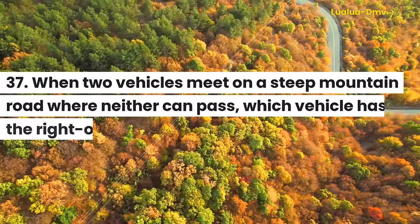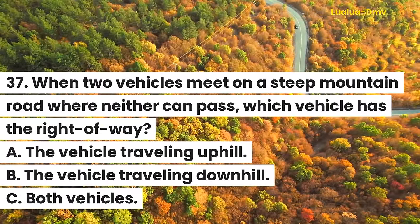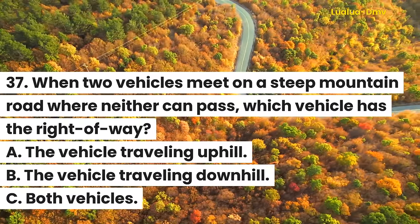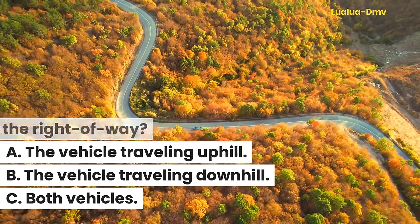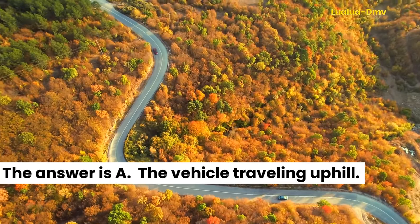Question 37. When two vehicles meet on a steep mountain road where neither can pass, which vehicle has the right-of-way? A. The vehicle traveling uphill. B. The vehicle traveling downhill. C. Both vehicles. The answer is A. The vehicle traveling uphill.